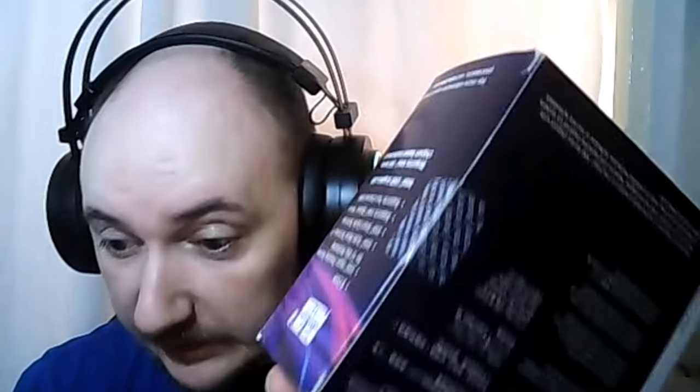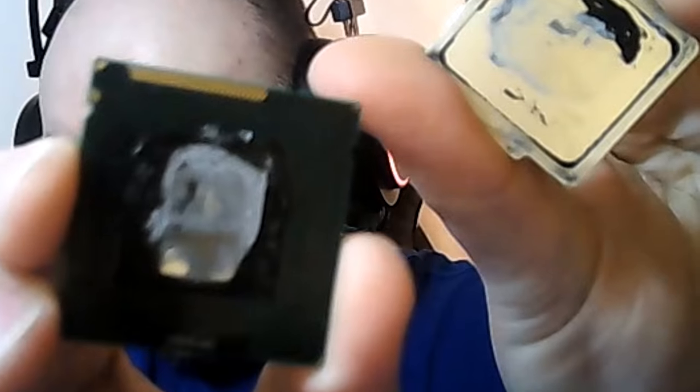My good friend over in the UK bought two Coffee Lake CPUs. When he got them in, he unboxed one of them, and basically the die fell off the CPU as soon as he took it out of the packaging. He was shocked. He said this does not even look like an 8th gen, or even a 7th or 6th gen CPU — since they do share the same socket, though the 8th gens will only work on Z370s.